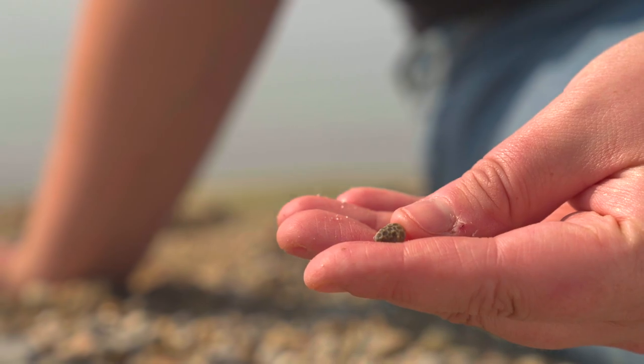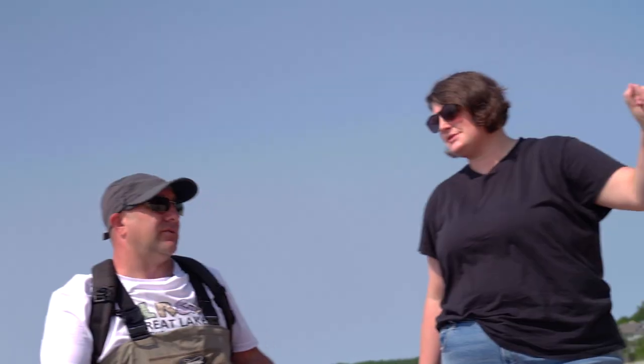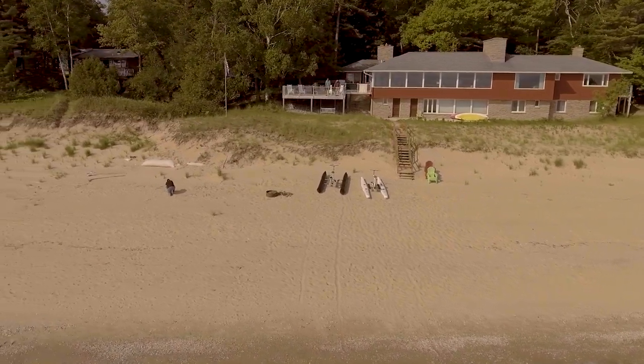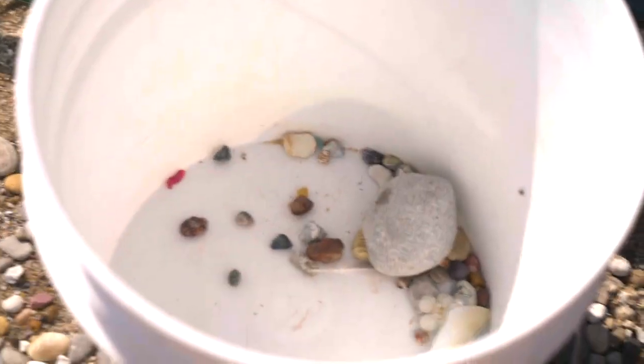While Rutherford appreciates the beauty of rocks found on the beaches, she is primarily focused on collecting plastic. She hunts along the debris line where the plastic accumulates, going down to the rocks and then back along that line. The process varies by beach — some are obviously much richer in their plastic content.